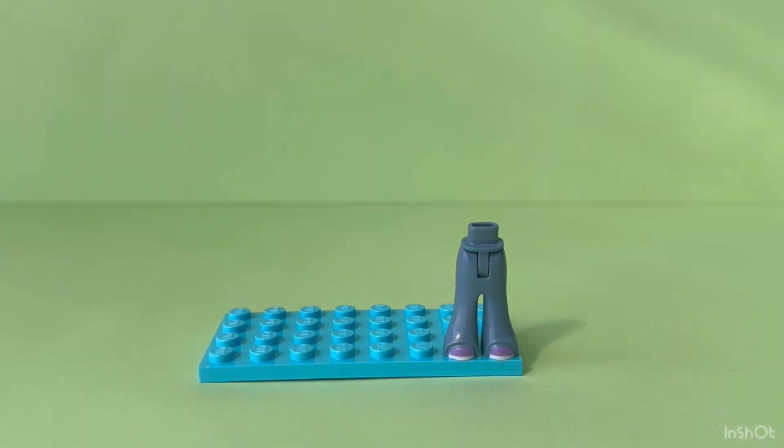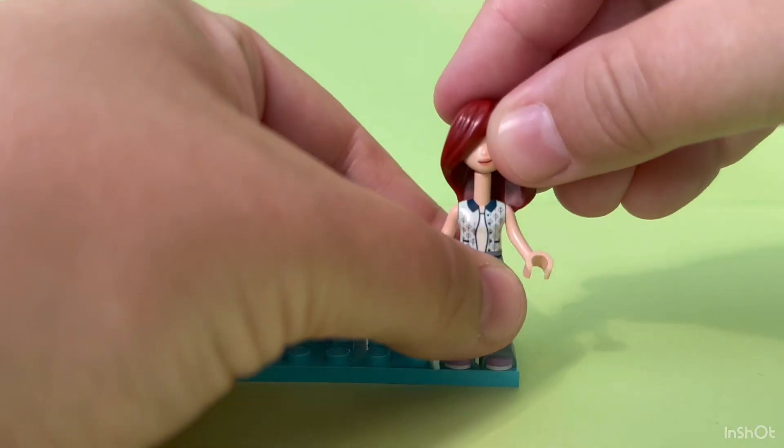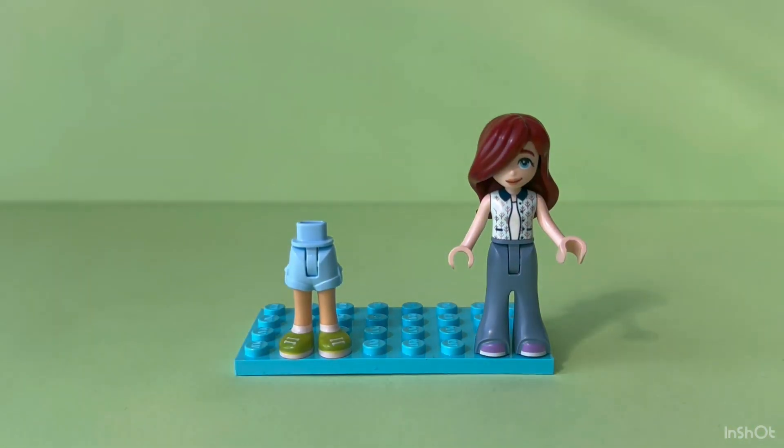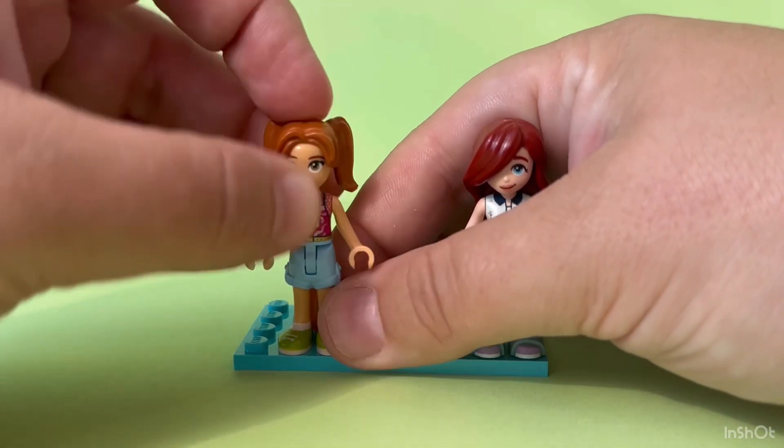In this set, Paisley wears wide-legged pants and a printed blouse we have seen before. Candy is wearing blue shorts and a cute pink tank top. Her hairstyle is adorable.